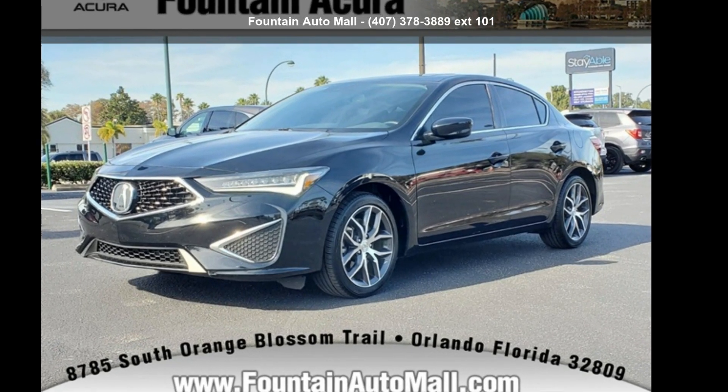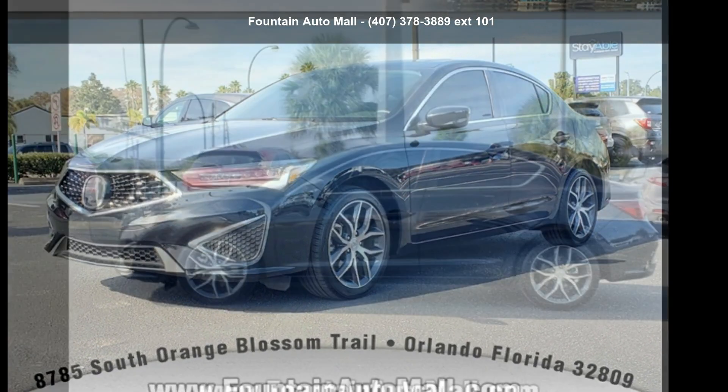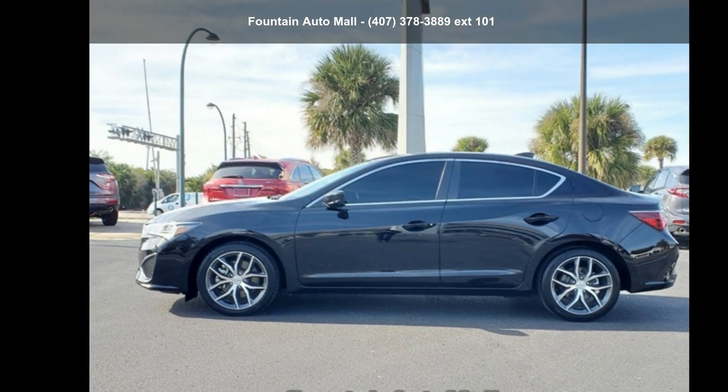Check out this Acura 2021 ILX Premium Package. If you are looking for a first-class ride, you have found it.